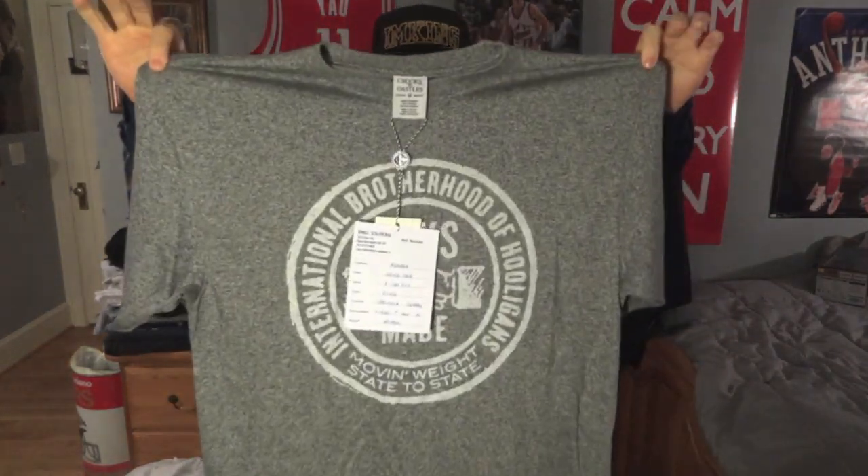The last one is probably my favorite — I'm going to try to see if I can steal this from my brother. It's this gray, kind of like speckled shirt and it says International Brotherhood of Hooligans. I just really like this color. You don't really see this kind of speckled gray too much on shirts anymore.